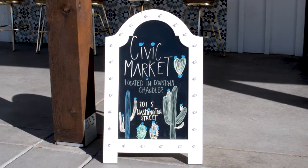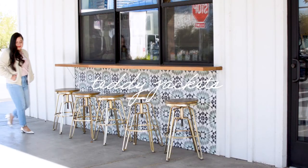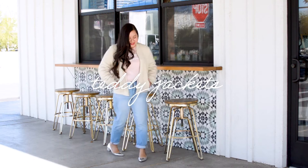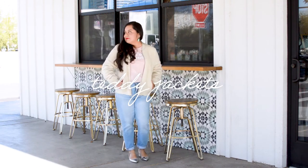Alright, let's get started. The first trend is teddy jackets.